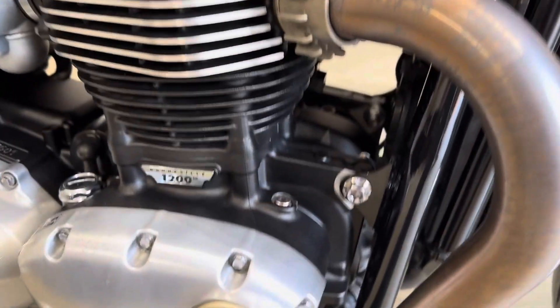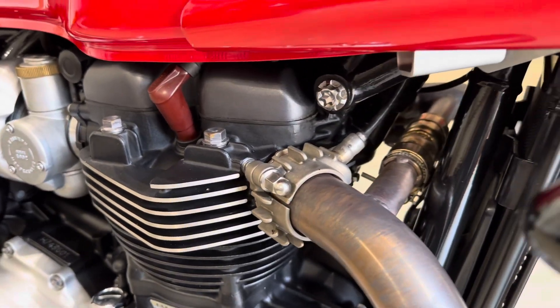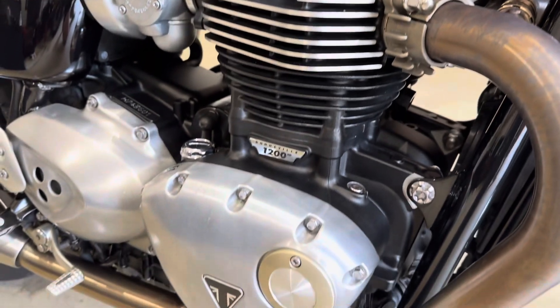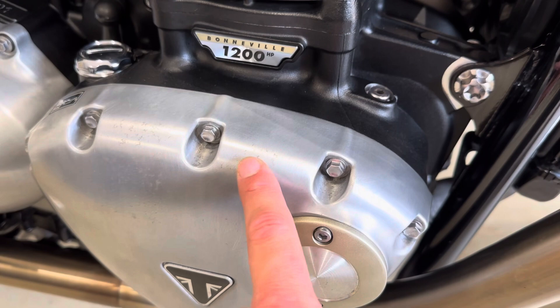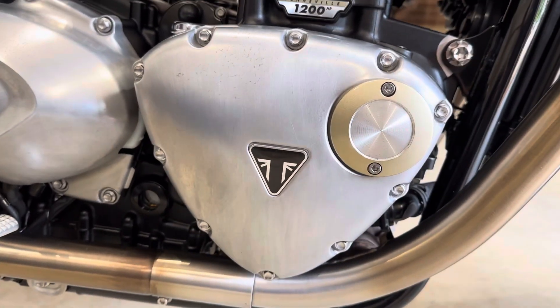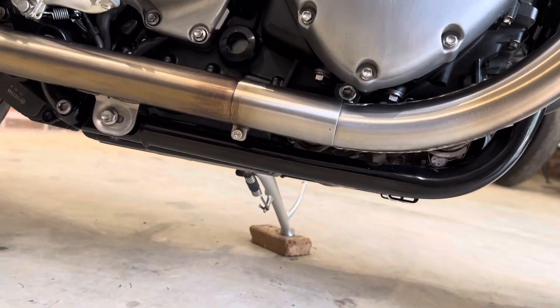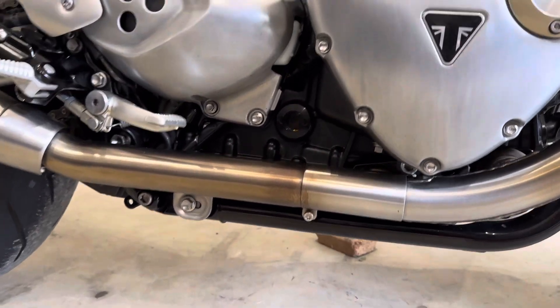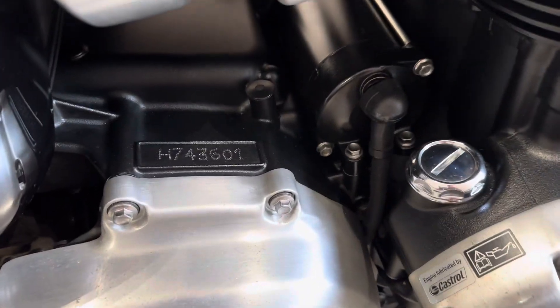It's really nice and clean in and around the engine. The casings, as they all do, have a very, very light sort of tarnishing, but it just comes with age. It's extremely clean all the way around — there's not really a mark on it to point out.